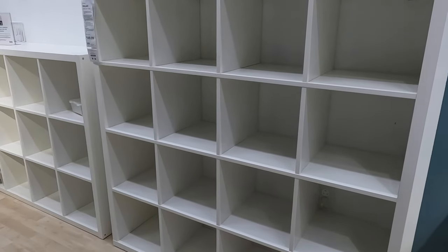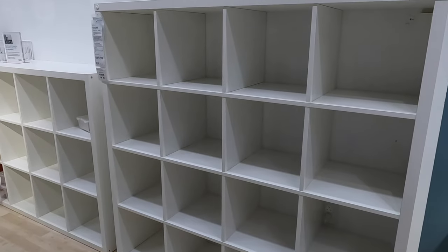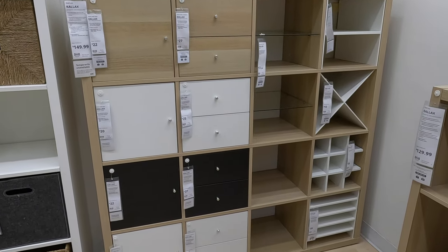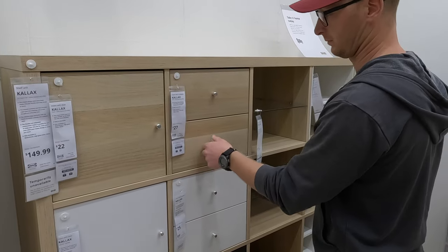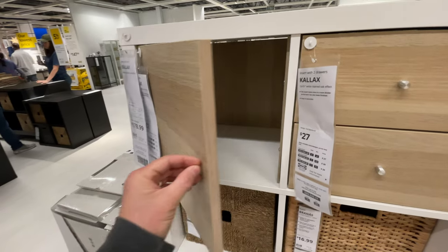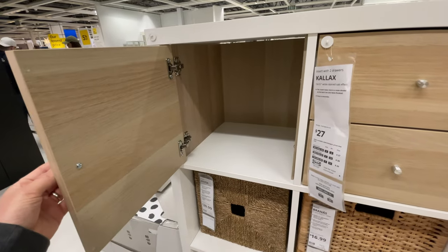These cube shelving units are ubiquitous, and IKEA's Kallax version is very popular with various finish options and bin colors to fit almost any space. What I really found unique was the door and drawer options that allow you to absolutely customize the shelving unit to fit your needs. Be sure to check out all the various accessories that make a standard cube work better for you.